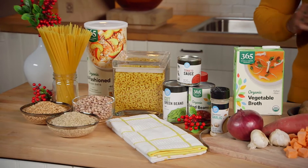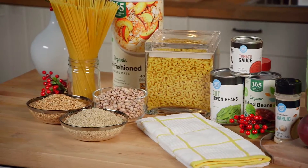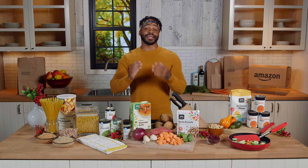You can also stock up on meal prep staples like broth, flour, brown rice, beans, and pasta. You can mix and match these everyday essentials to make memorable meals that I guarantee will be a hit with you and your family.